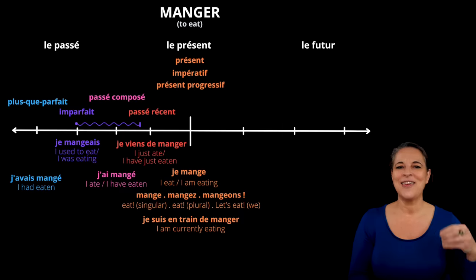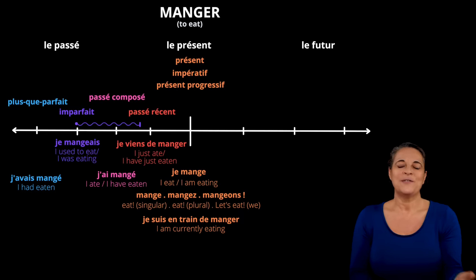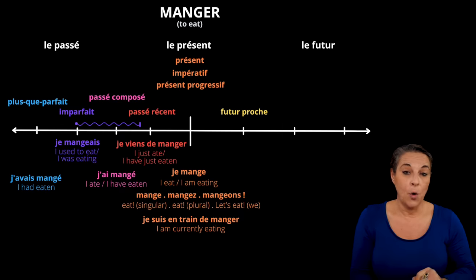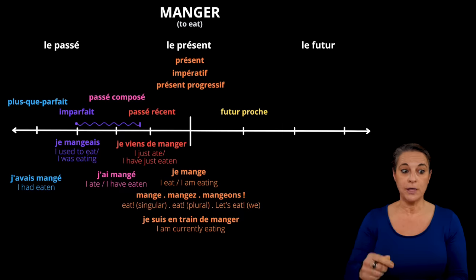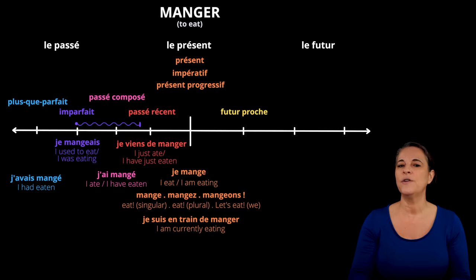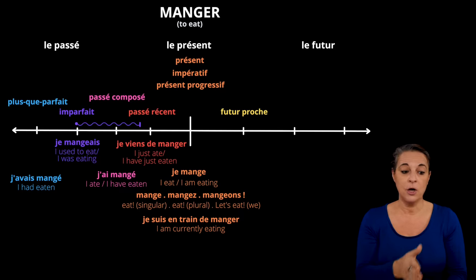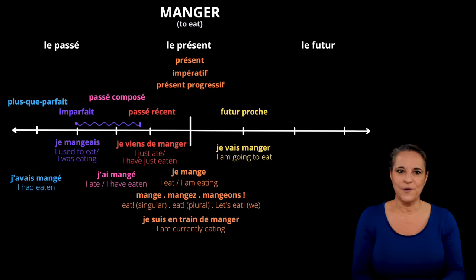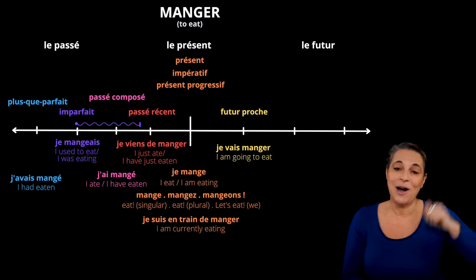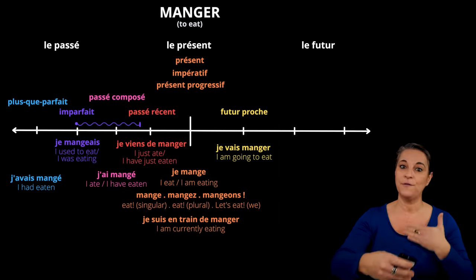Now let's have a look at the other side — the futur, or future. Let's start with the futur proche, or close future. It is used to talk about what you're going to do soon. Just like in English, we use the verb aller, to go, to form this tense. So the phrase I am going to eat will be je vais manger. Knowing aller in the main tenses will be a saviour, so please check out the video about the verb aller and how to conjugate it and use it in a futur proche.